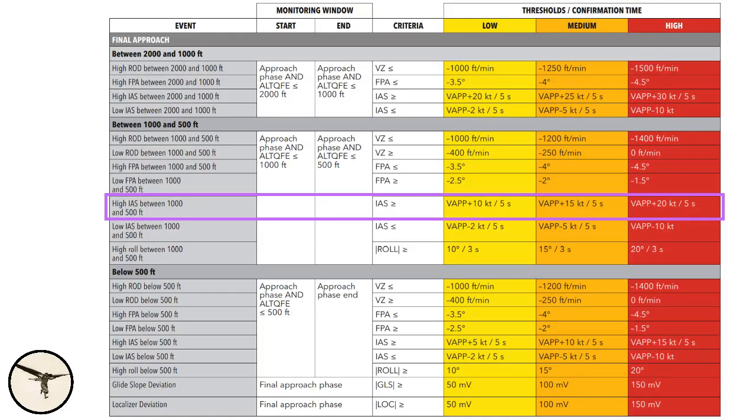The data is processed in software and will produce alerts in three levels — low, medium, and high — when defined thresholds are exceeded. For example, if you deviate from speed or altitude. When on an approach between 1,000 and 500 feet above the runway, if your speed exceeds V-app plus 10 for more than 5 seconds, the alert level is low. If the speed is more than 50 knots above V-app, the alert level is medium. If the speed is more than 20 knots above V-app, the alert level is high. This information can, when used correctly, be used to improve the standard of the pilots — for example, if there is an increased trend that approaches are not stabilized, the company can implement corrective actions such as focusing on these during training.